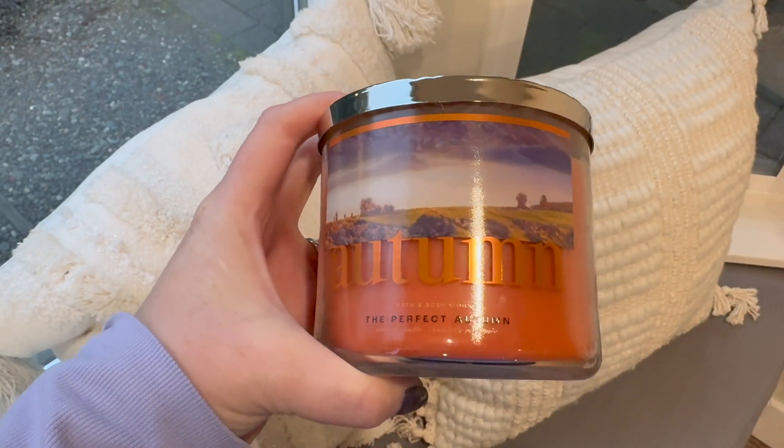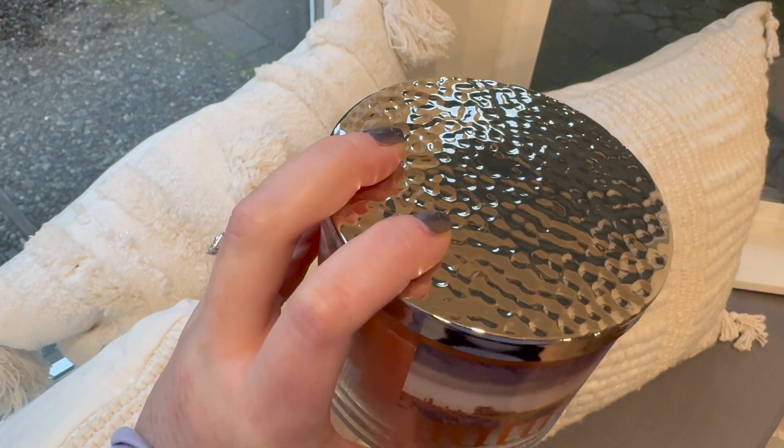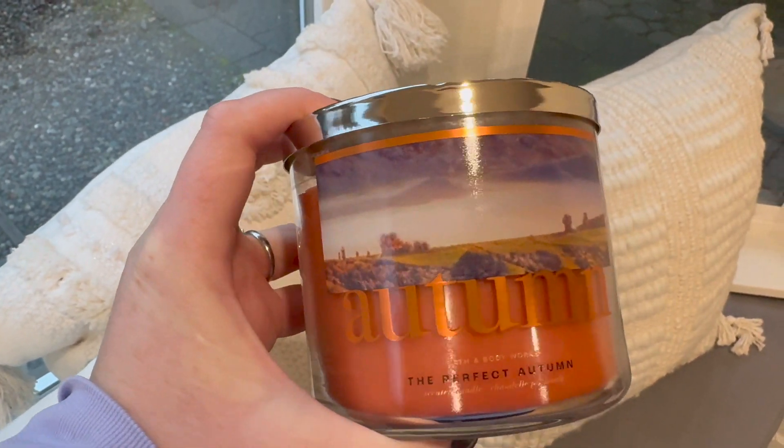I can burn Merry Mimosa in the summer too — it's a beautiful scent. Now moving to the Four Seasons collection. This is probably my favorite of the four and it won't come as a surprise — it's Autumn, or The Perfect Autumn. The scent notes are fresh cranberry, spiced pumpkin, crisp apple, and rich clove. It's very close to my beloved Cranberry Pumpkin candle but with a bit more clove. If SAS starts December 26th and they have more, I'll buy multiples.